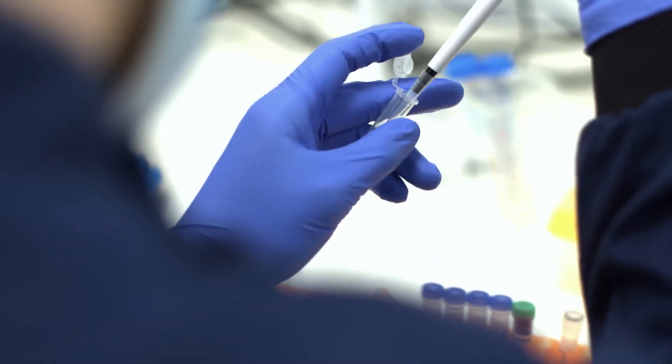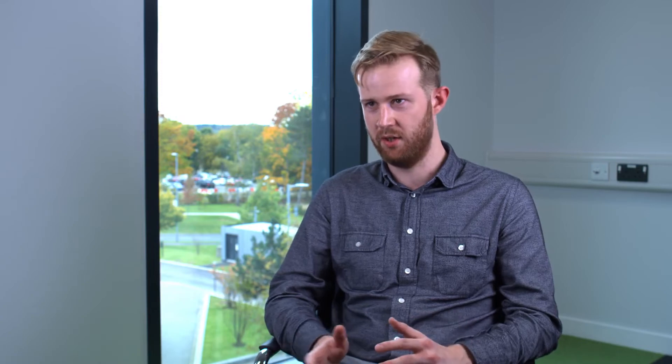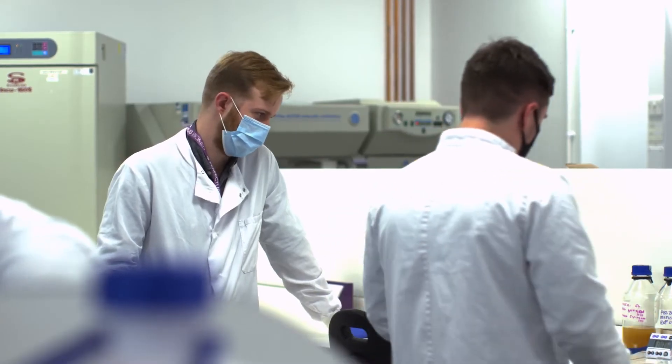It's estimated that around 10 to 70 percent of cell lines in published work is contaminated upon experimentation.